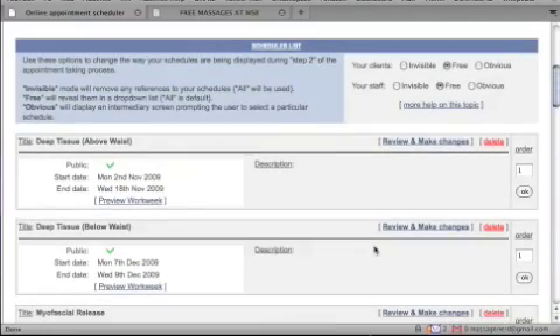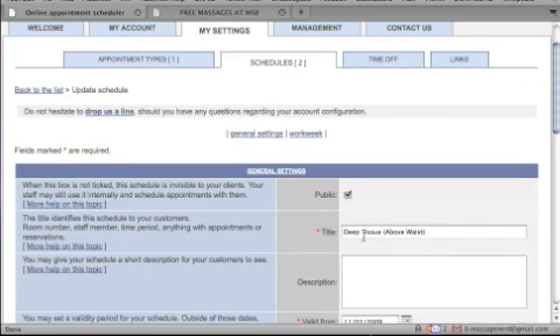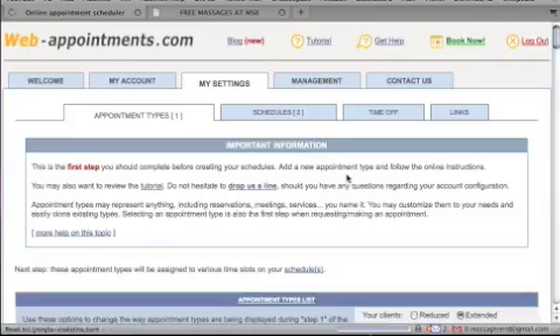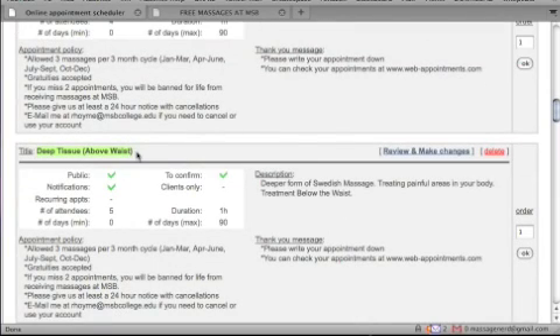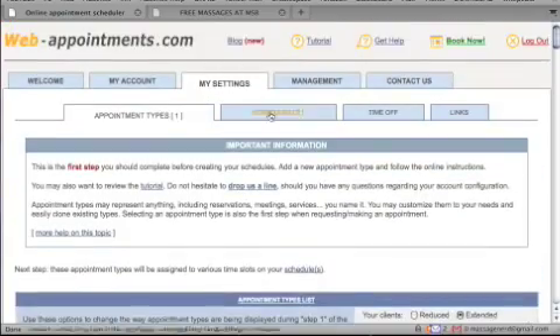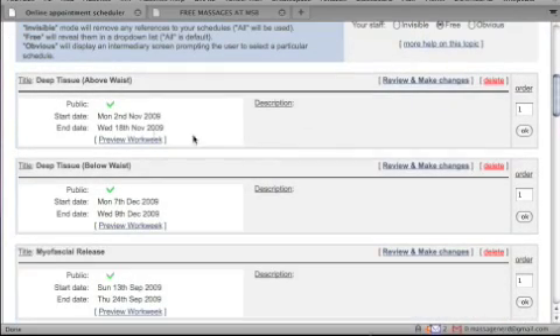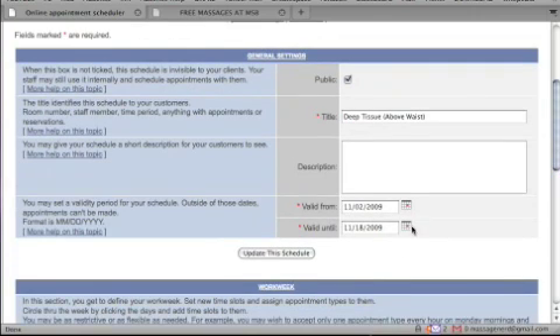Under schedules, click review and make changes on an existing one. The first section sets this for the public view. The second section is critical — if you skip it the schedule won't go live. Make sure the appointment type name in the schedule matches the name in your appointment types exactly. I'll right-click and copy the name to make sure they match.